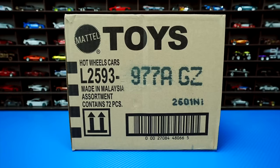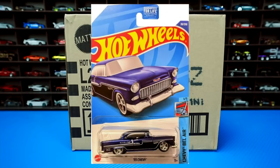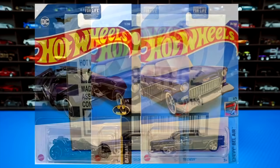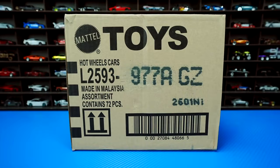The treasure hunt for this case is the Dark Knight Batmobile. And the super treasure hunt for this case is the 55 Chevy. Hopefully we find one of those in this case. All right, let's go ahead and unbox it.